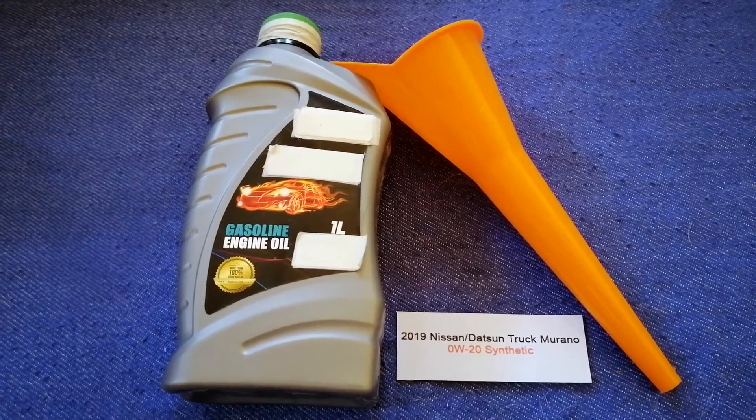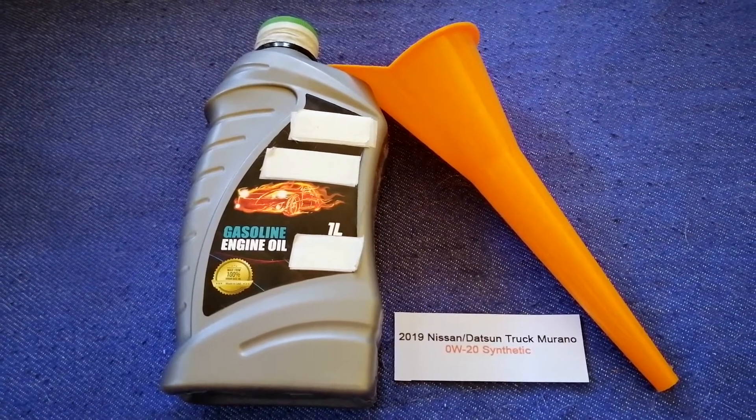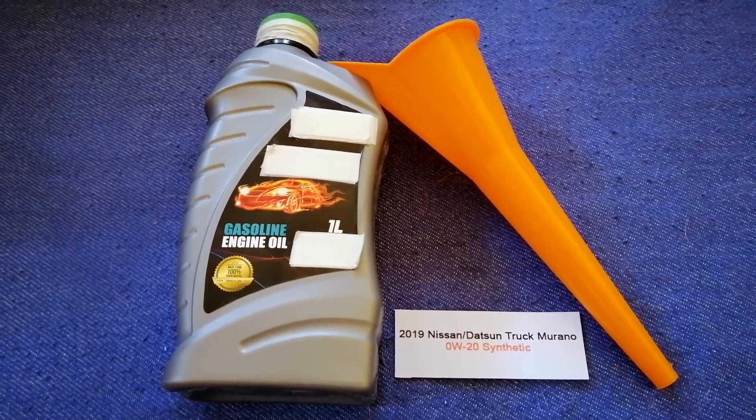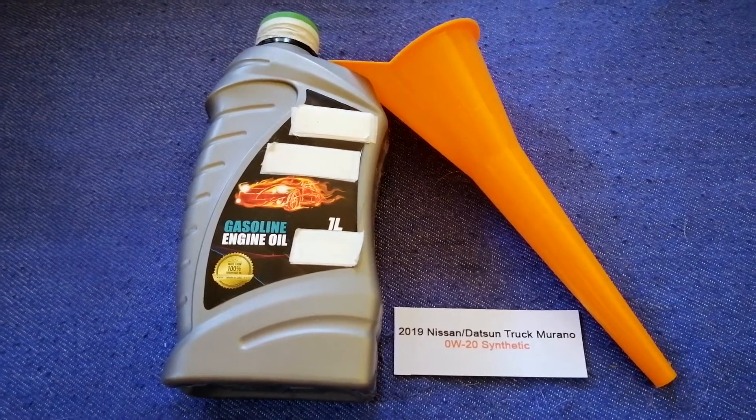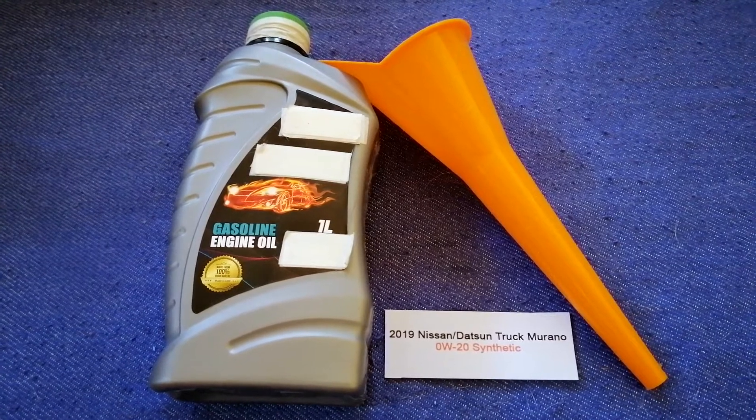The type of oil could change depending on the year and mileage of your car. You can change your oil as often as every three months, or you can ask your mechanic for the recommended oil type and frequency of oil changes.